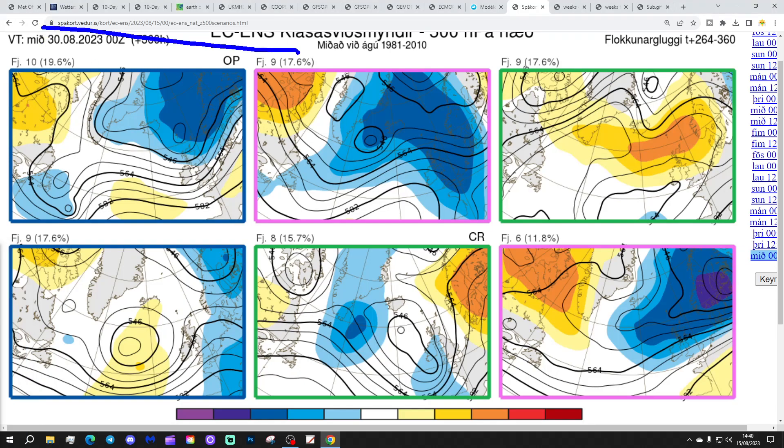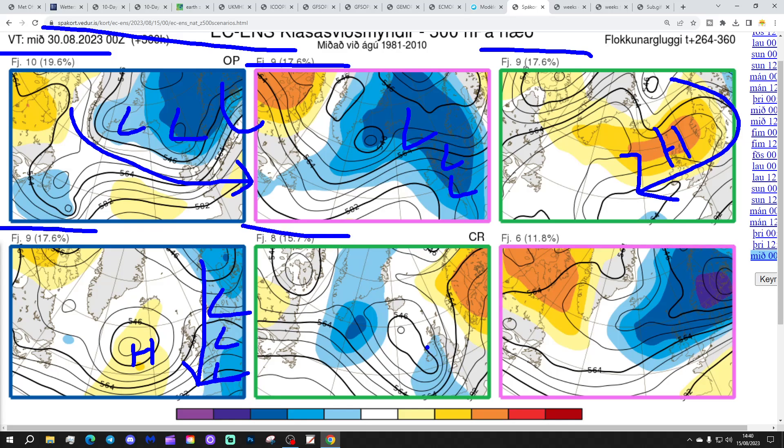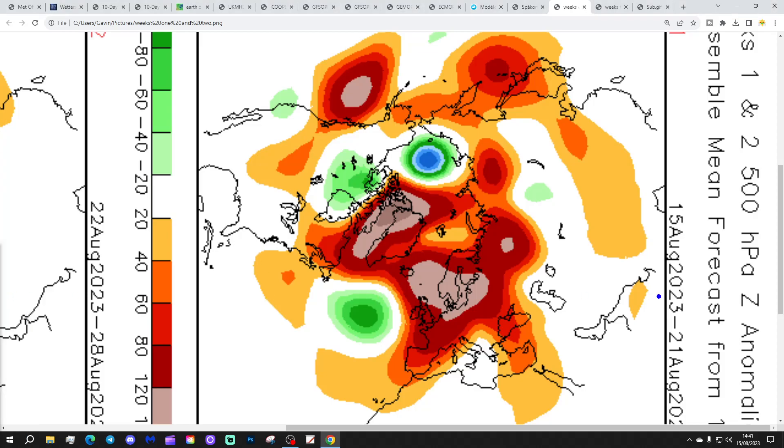Looking at the ECM ensemble options by the 30th of August - the scenarios look very different by end of month. 10 members show a very unsettled, cool, and quite autumnal pattern. Another 9 with low pressure through western Europe also looking really unsettled. 9 members with high pressure north of Scotland could be drier with winds from the east. Another 9 with low pressure across north and west of Europe looks cool and unsettled. 8 members with low pressure to the south-southwest and high pressure towards Scandinavia would draw up southerly winds - probably warm but unsettled. 6 members with low pressure to the north gives flat westerlies - probably quite cool and wet. The message is: whatever drier, warmer weather we get in the third week of August, make the most of it, as the last week of the month is likely turning autumnal.